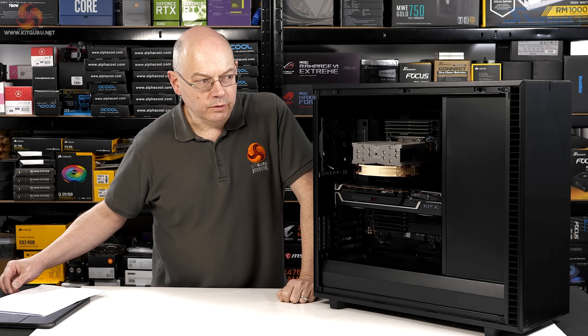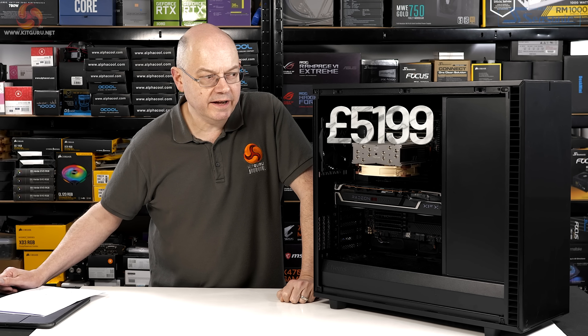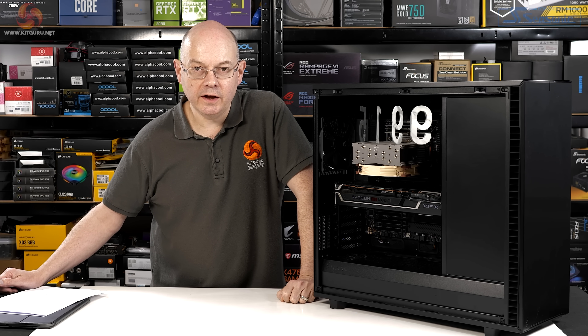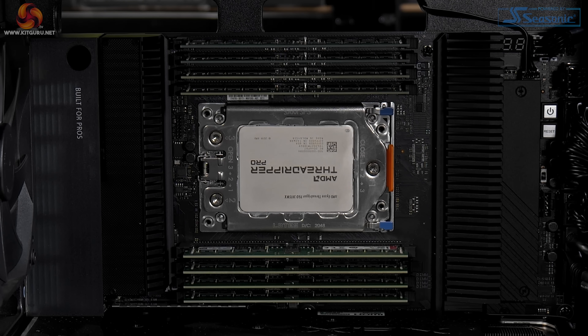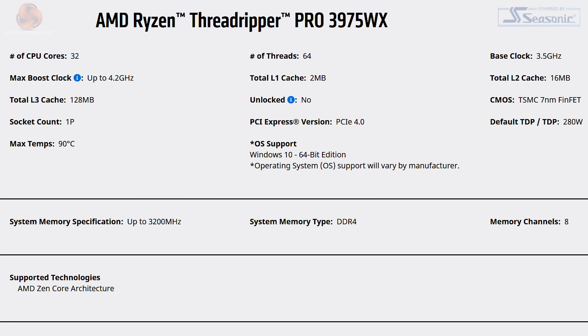Fair warning: it's expensive — we're talking £5,200 including VAT. The components are high-end and also quite pricey. The case is a Fractal Design Define 7 XL, the processor is an AMD Ryzen Threadripper Pro 3975WX — that's 32 cores, 64 threads, with a base speed of 3.5GHz running to just over 4GHz.